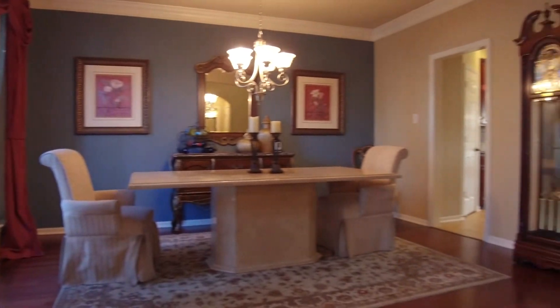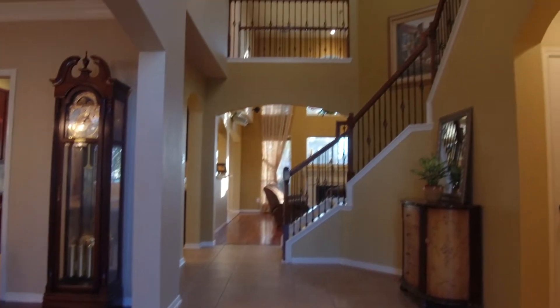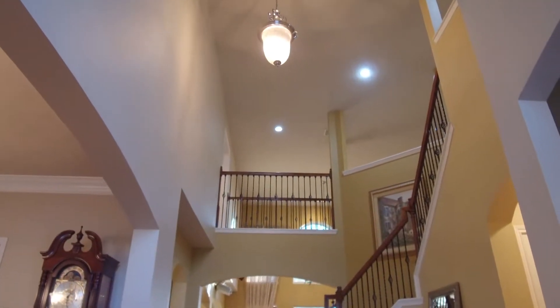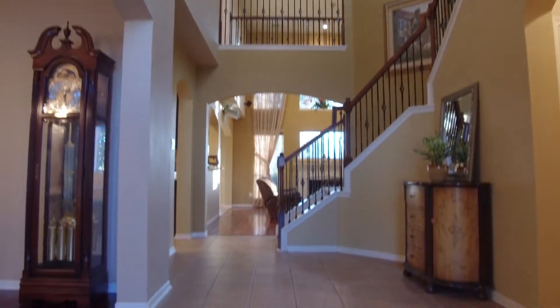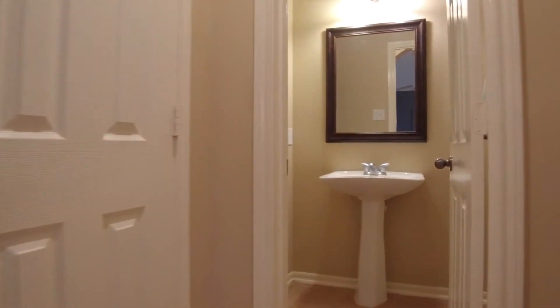You'll love the easy flow of this large home with so many upgrades like hardwood flooring, granite countertops, and beautiful cabinets. The ceilings are soaring with large windows and crown molding.